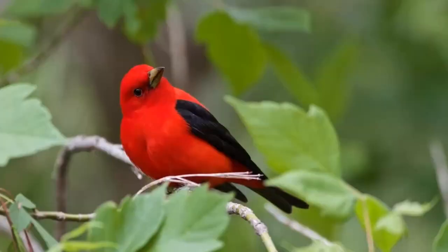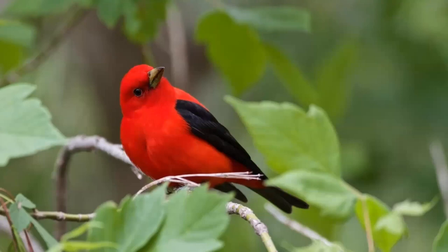This is my spark bird. Every birder can tell you what their spark bird is — the bird that captured your attention and really got you hooked on bird watching. Who can blame me for being enamored with this gorgeous scarlet tanager with the jet black wings and that red, red body? Simply beautiful. You'll discover a spark bird too, and perhaps you already have — and that's why you're here joining me today.